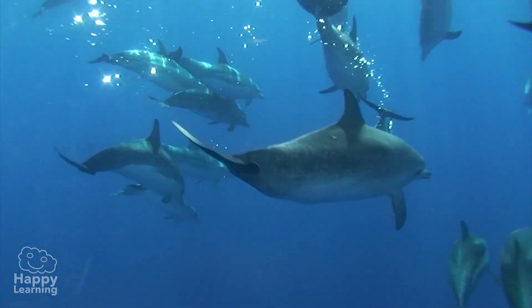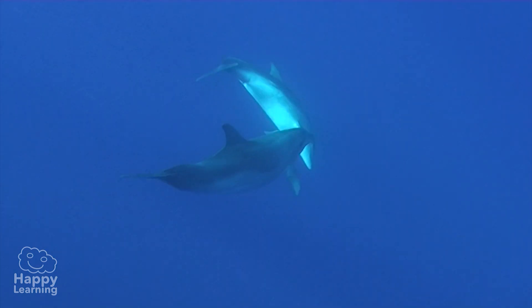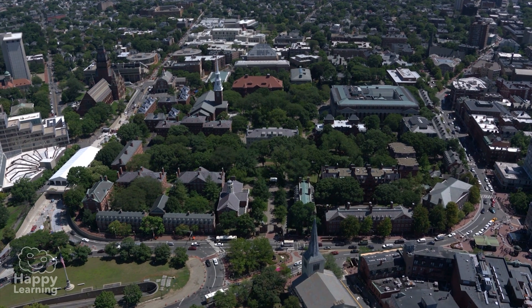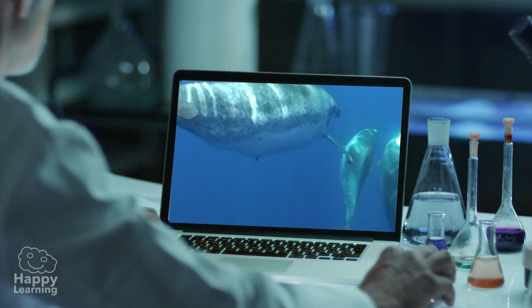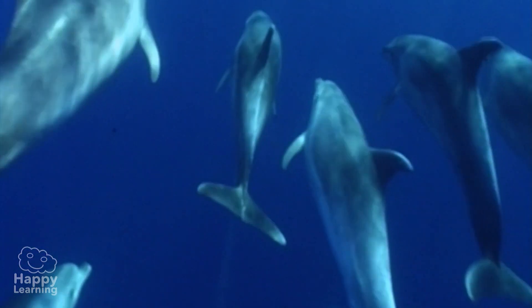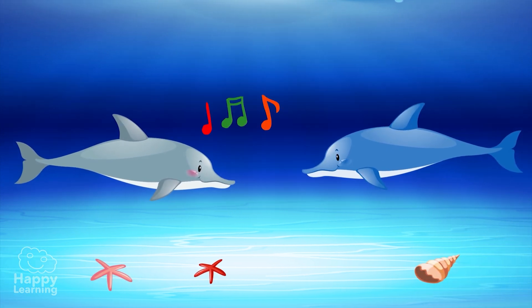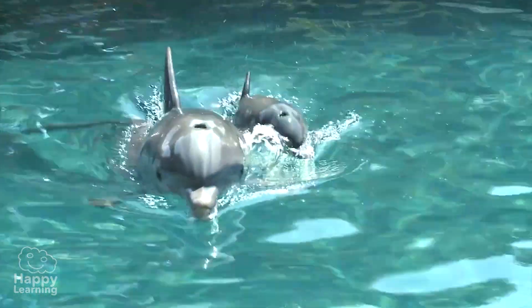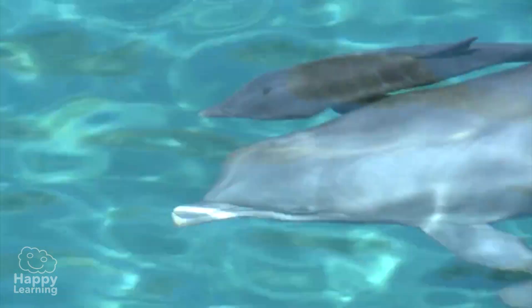Did you know that dolphins have names for each other, like humans? The University of St Andrews in Scotland discovered that dolphins communicate with each other using names — yes, like me and you. It is the only animal, except humans, that has been known to do this. Each dolphin has a unique name that differentiates it from others. It is believed that when the mothers give birth, they emit a sound, and this sound, from that very moment, becomes the name.